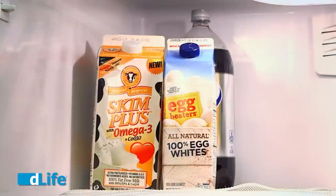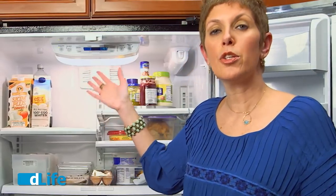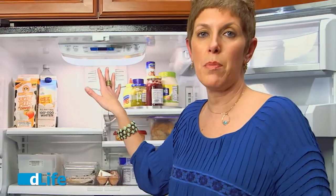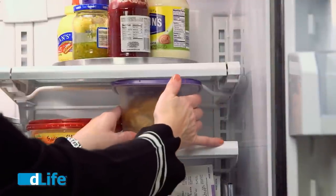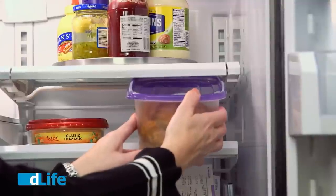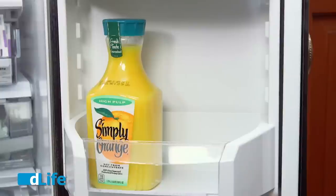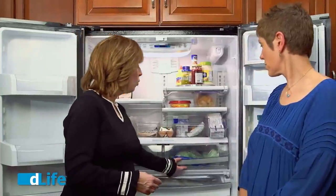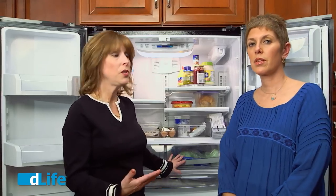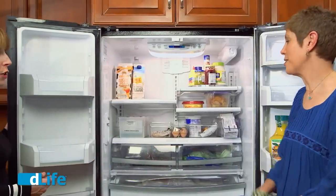Over here we have some milk, a container of egg whites, and behind it the diet soda. Not everything has to go in a bin — for items going directly on the shelf, put the bigger ones in the back so you can still see what's behind. Here I have last night's leftover chicken clearly visible in a bin. On the door, we keep the orange juice, since that's the warmest part of the refrigerator. In the two drawers, one has fruits and one has vegetables. We don't like to keep them in the same drawer because some vegetables emit gases that can affect how the fruit tastes.